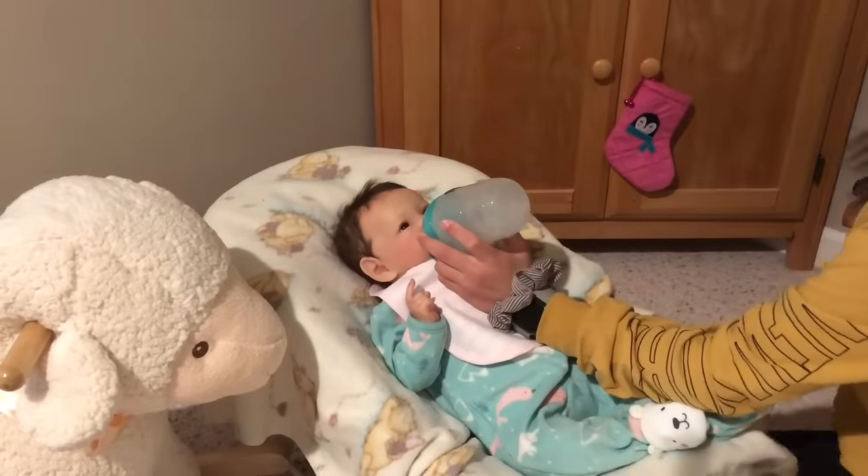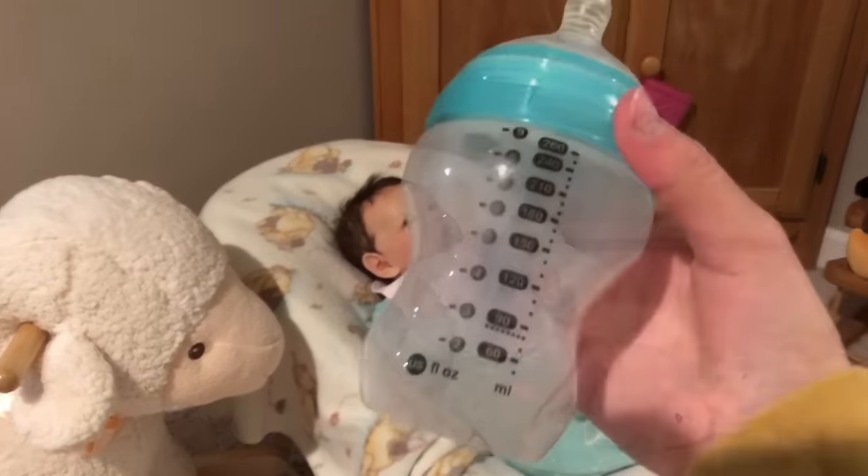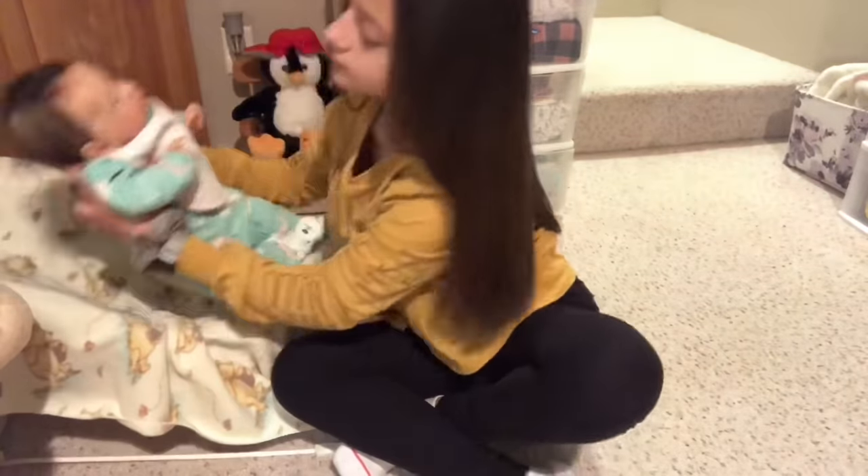I actually just sped up this process a little bit because I didn't want to make you guys watch the whole 20 minutes that she took to eat, but she finished her whole entire bottle. So now I'm just going to go ahead and burp her.